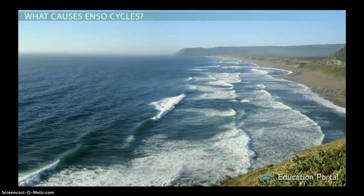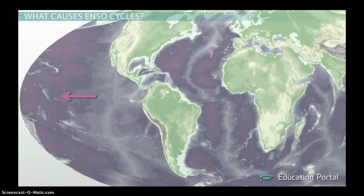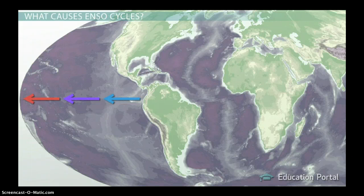If you've ever been in the Pacific Ocean along the west coast of the US, you know that this water is very cold. This is because the winds along the equator in the Pacific blow from east to west, pushing the warm surface waters along with them. This leaves behind cooler water in the eastern part of the Pacific Ocean.